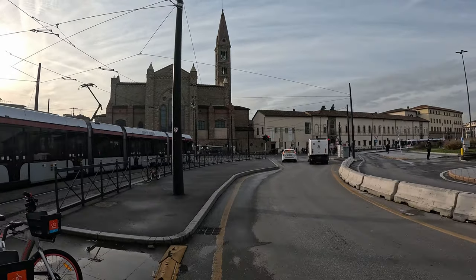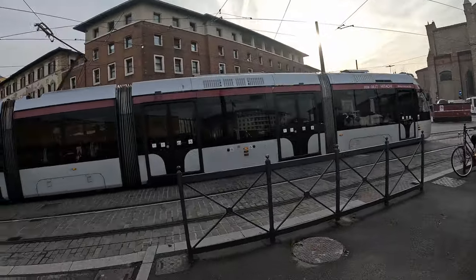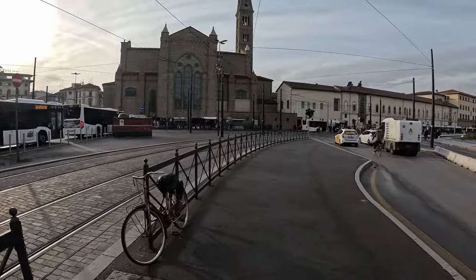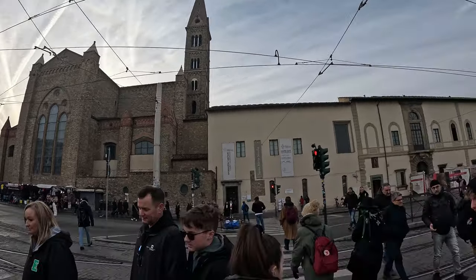Here you can see the Basilica of Santa Maria Novella. It is the first great basilica in Florence and the city's principal Dominican church. The building process began in the 13th century and lasted about 80 years.